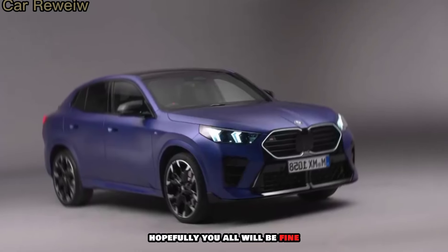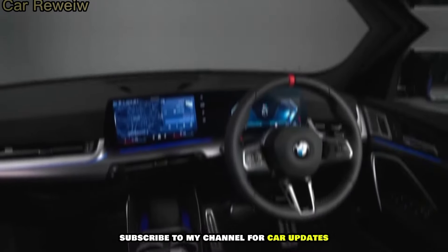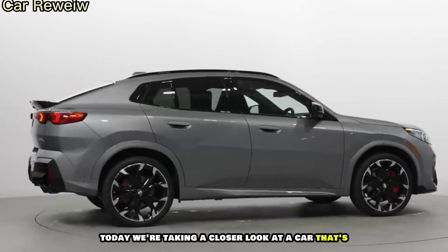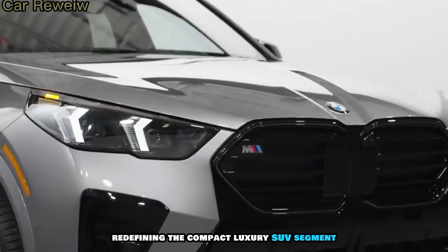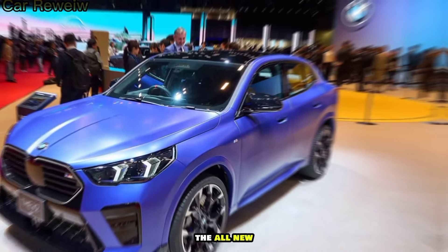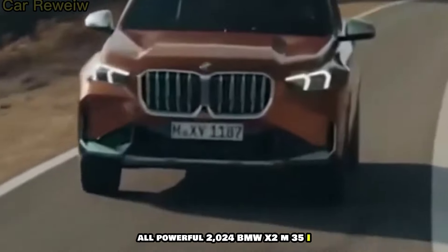Hey guys, and welcome back — hopefully you all are doing well. Subscribe to my channel for car updates. Today, we're taking a closer look at a car that's redefining the compact luxury SUV segment: the all-new, all-powerful 2024 BMW X2 M35i.